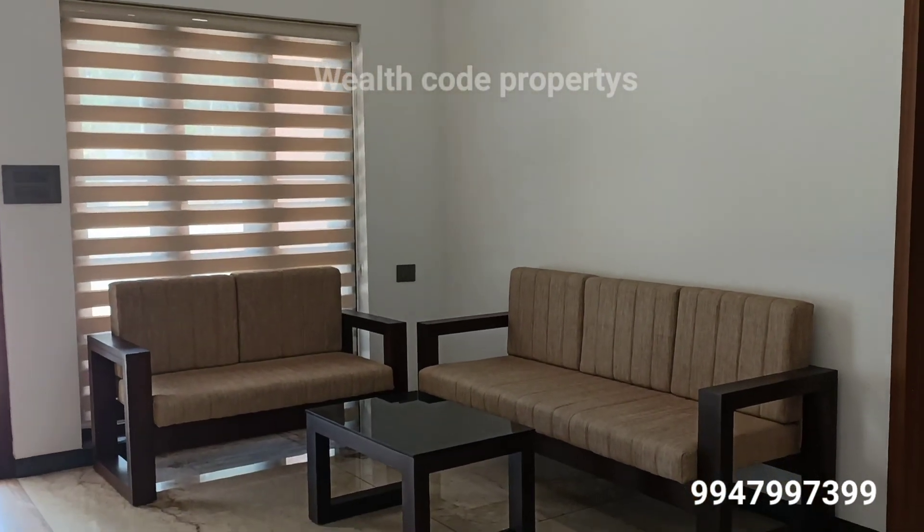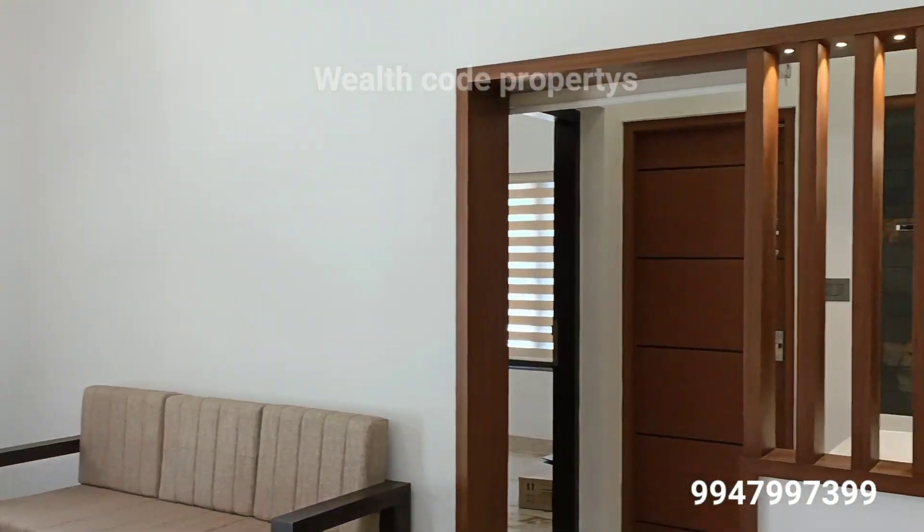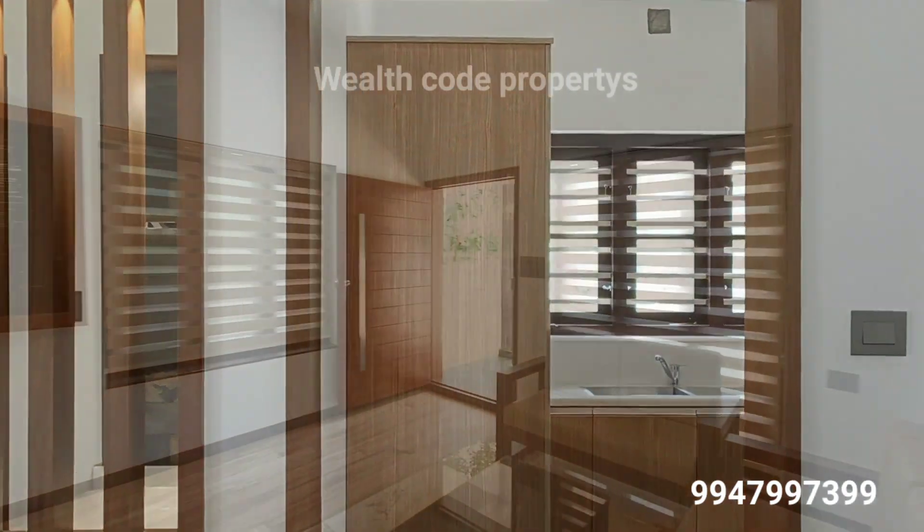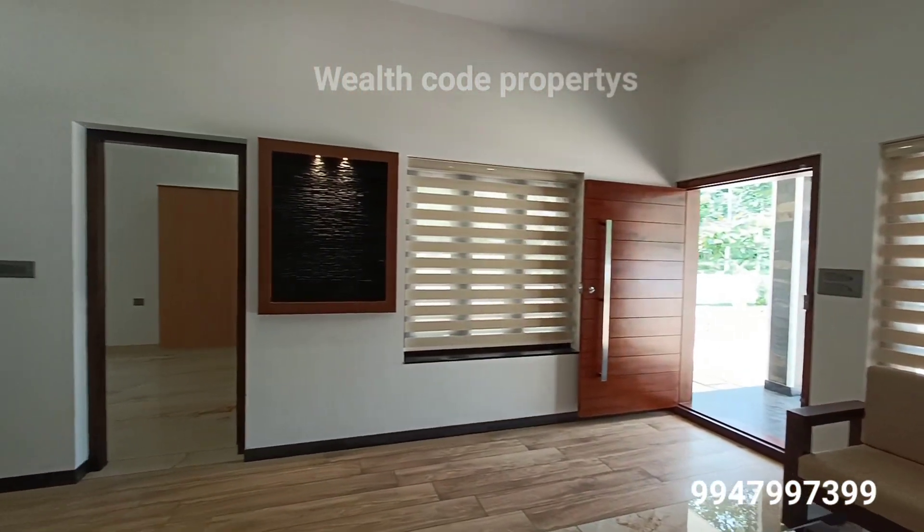Cupboards, dining table, furniture. The sewer line is also available.